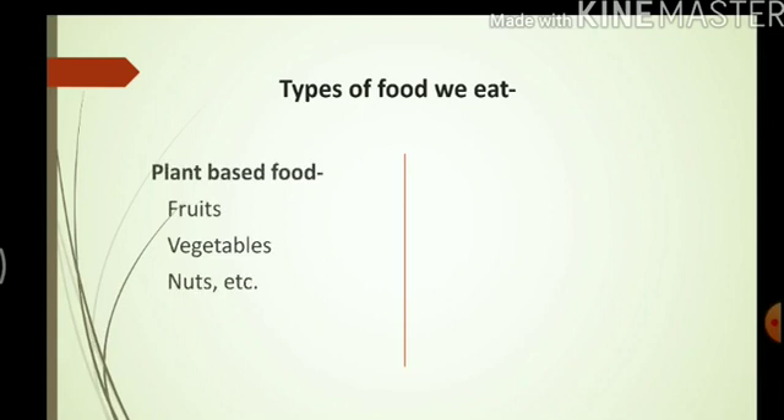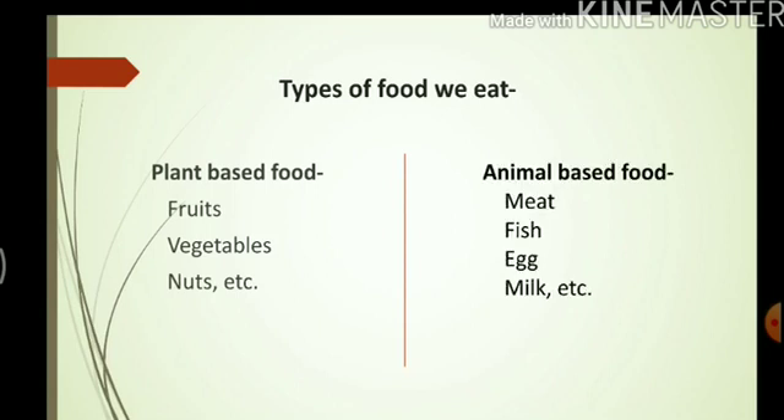All living things need food to grow and stay healthy. We human beings also eat food. We eat different types of food. For example, some of us eat plant-based foods like fruits, vegetables, nuts, etc. While some of us eat animal-based foods like meat, fish, milk, and some of us eat both.